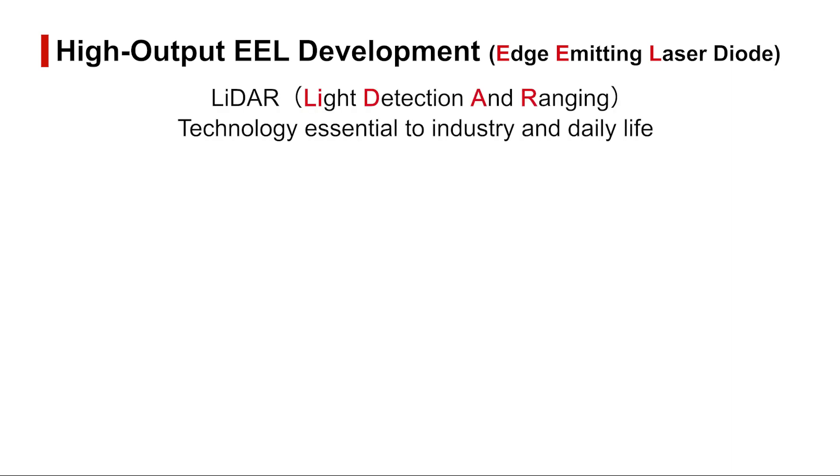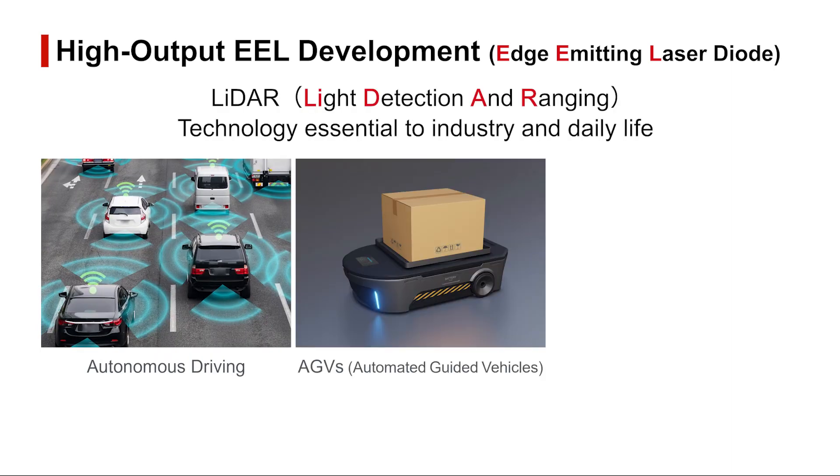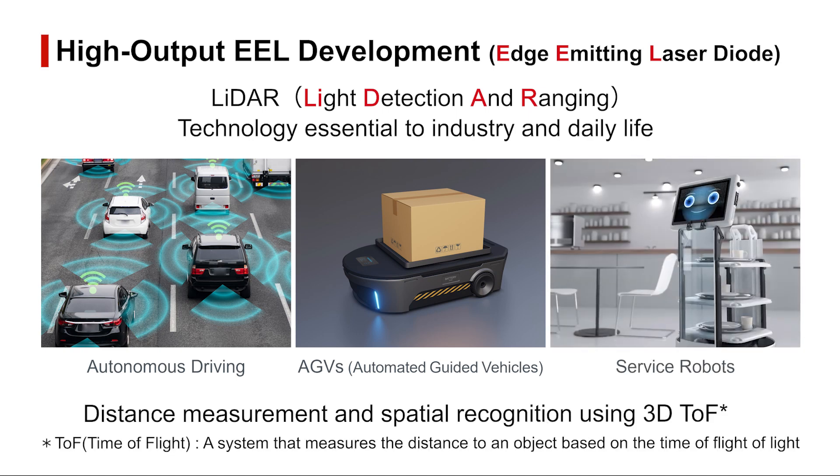A remote light-based sensing technology adopted in a variety of applications including autonomous driving, AGVs, and service robots, LiDAR has become indispensable for industry and daily life as an alternative to the human eye.